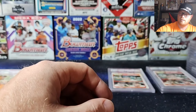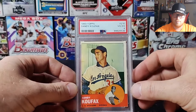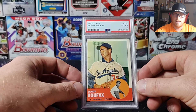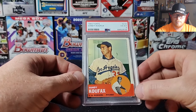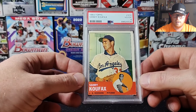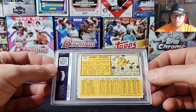The last one is a 1963 Sandy Koufax — that one got a VG EX 4. Quite off-centered again, the colored borders on the bottom look a little iffy, but the corners look pretty solid and the back looks good.